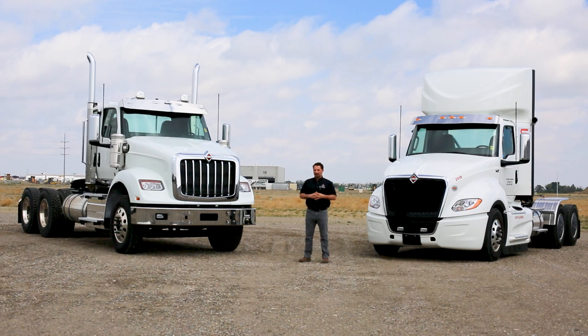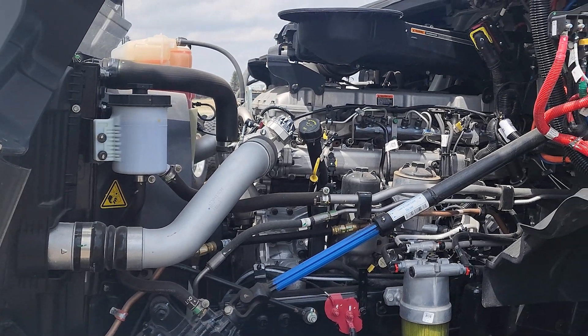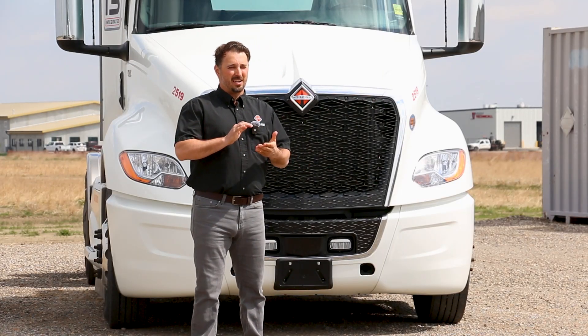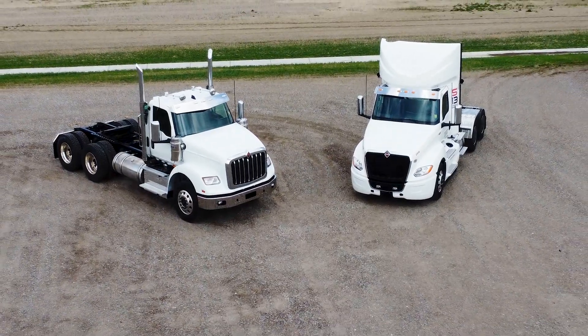I'm Colton Shuler with Southland International Trucks, here to give you a tour on the S13. The International S13 is the most advanced and fuel-efficient engine International has produced to this day. This motor has been in service for a couple years now, and hearing from all our customers, all the feedback has been very positive, especially when it comes to uptime, fuel economy, and being reliable.